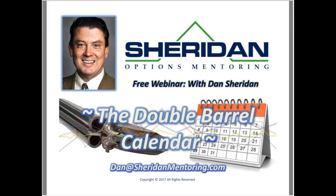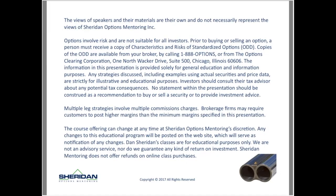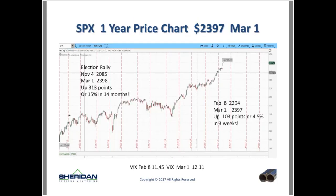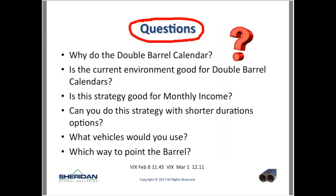Welcome to the double barrel calendar. This launches a new class for us, for educational purposes today as you see in the disclaimer. We'll get at a few questions and then take a look at the market. The 'double barrel' name comes from the image of a shotgun — you're shooting multiple calendars out of the shotgun.